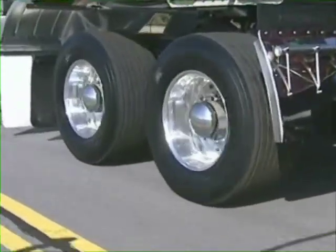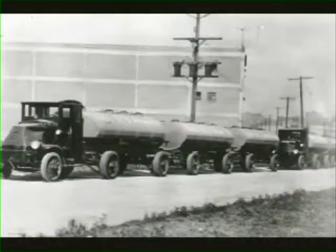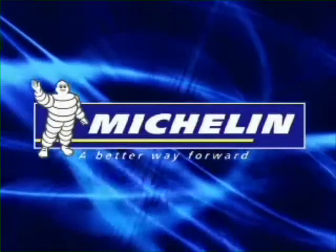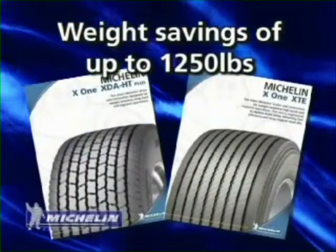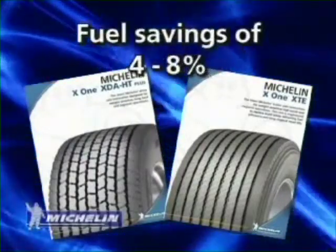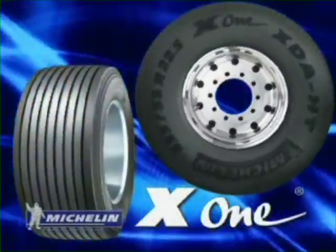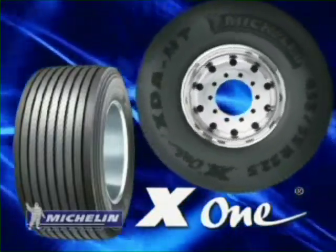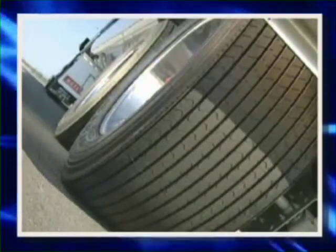Innovation has always been the cornerstone of Michelin's presence in the world tire market. From the first detachable pneumatic tire in the early 1890s to the introduction of duals in 1908, Michelin has been identifying solutions to help truckers for over a century. With weight savings of up to 1,250 pounds and fuel savings of between 4 and 8 percent, the X1 tire is just the latest in a proud history of tire innovation.